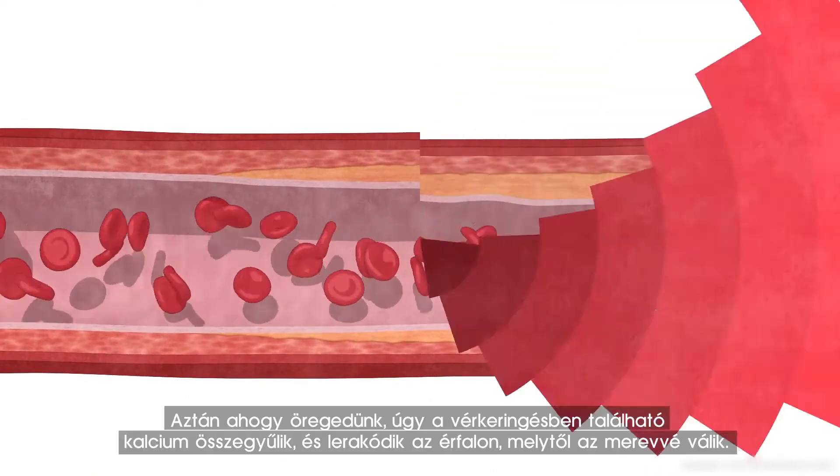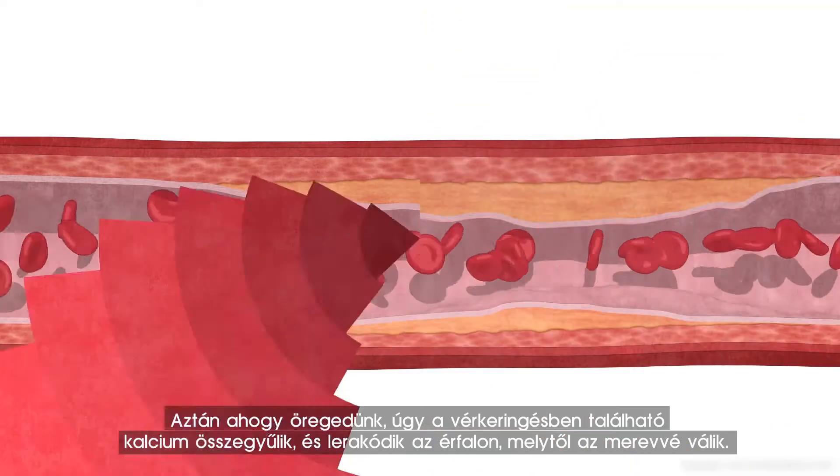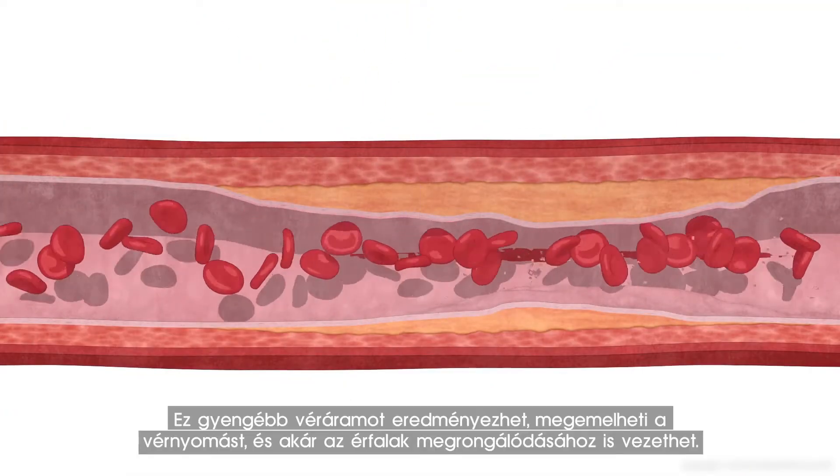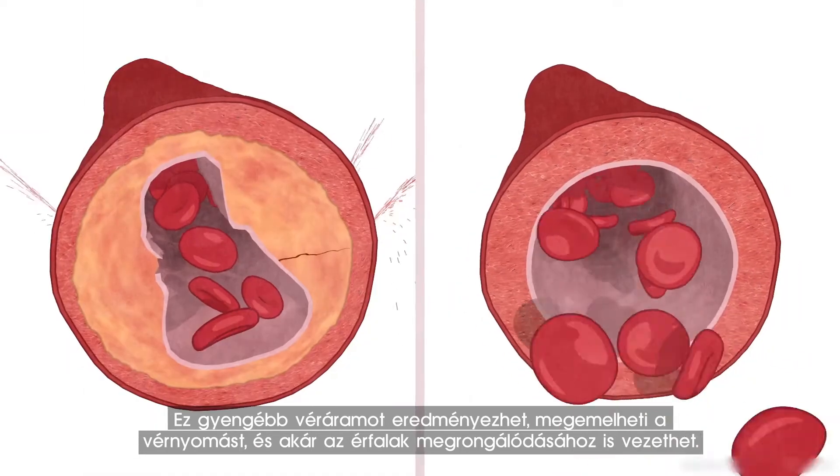But as we age, calcium in the bloodstream can accumulate, depositing in the artery walls, causing them to stiffen. This can result in reduced blood flow, increasing blood pressure, and even ruptures of the artery walls.